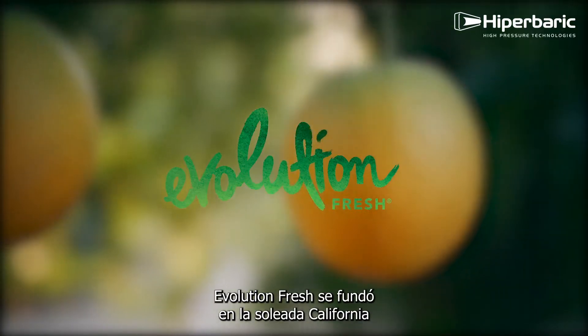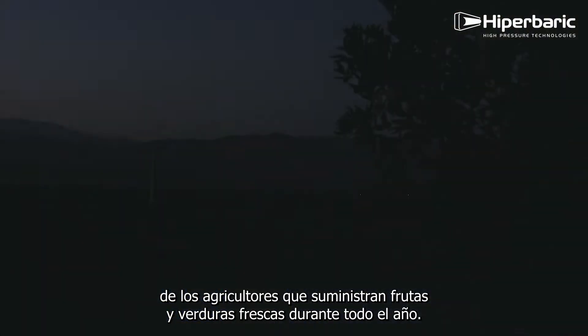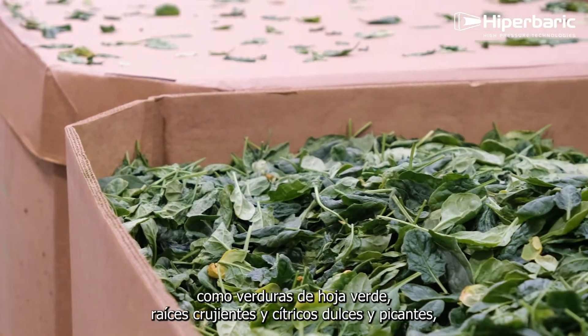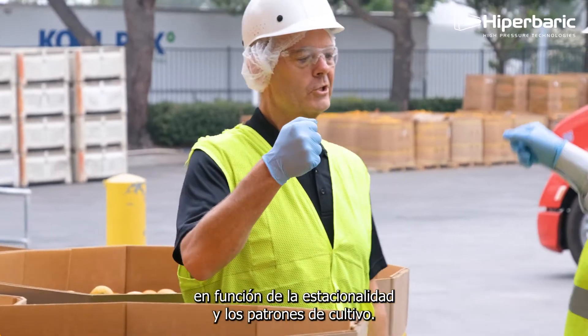Evolution Fresh was founded in sunny California to be as close to farms that supply fresh fruits and vegetables all year long. We are experts in sourcing high quality produce such as leafy greens, crunchy roots, vegetables, and tangy sweet citrus based on seasonality and growing patterns.